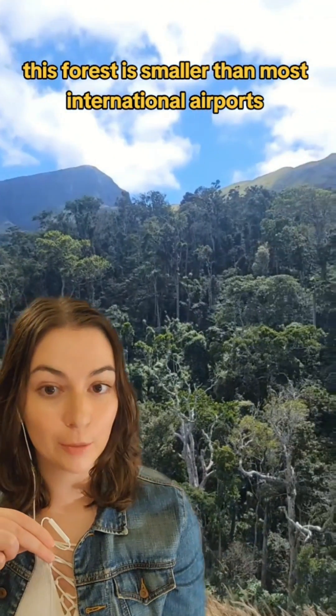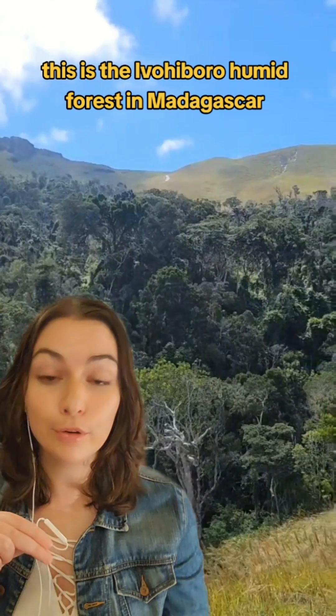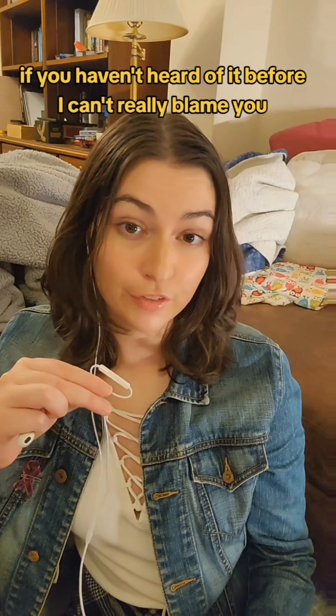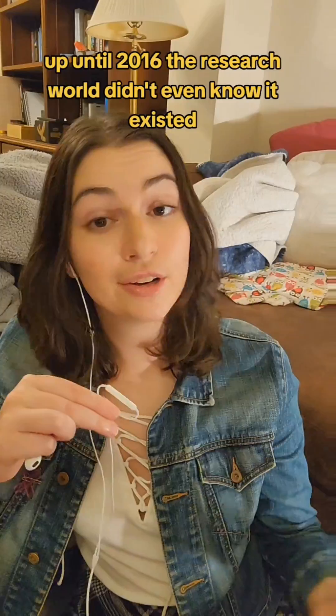This forest is smaller than most international airports, but it proves that size doesn't really matter. This is the Avi-avi Bore Humid Forest in Madagascar. If you haven't heard of it before, I can't really blame you — up until 2016, the research world didn't even know it existed.